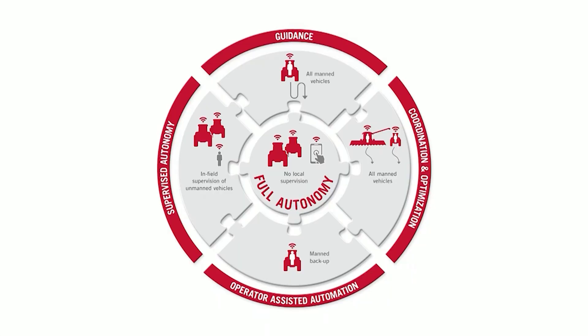Both Case IH and Raven look at our autonomy and automation journeys in five pretty distinct categories. The first is the basics of guidance — auto guidance, as we've known for a number of decades. The second is coordination and optimization, which is bringing multiple pieces of equipment into the field at the same time that talk to each other. We also introduce connectivity here — the ability to remotely monitor, manage, control, et cetera.